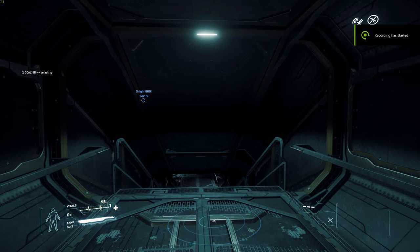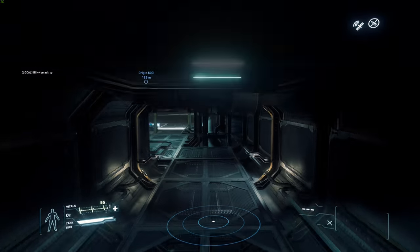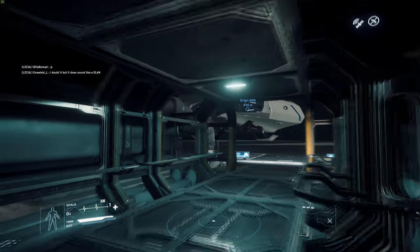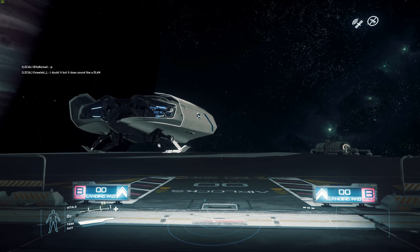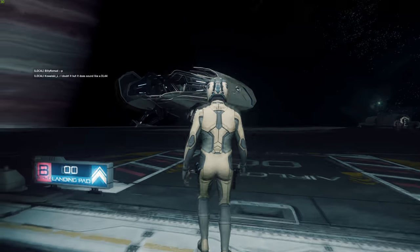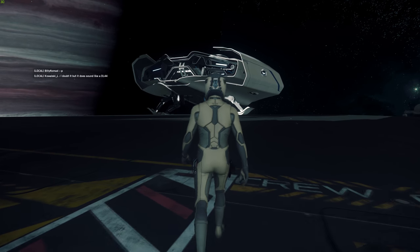Hello Star Citizens, Druin here, and another episode of Star Citizen is Amazing. We're actually in 3.2 PTU, Public Test Universe, and we're taking out the brand new Origin 600.